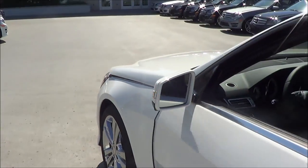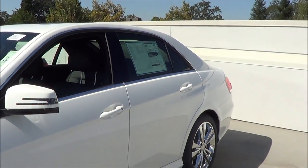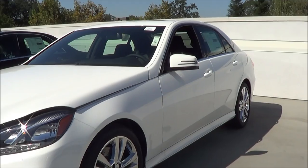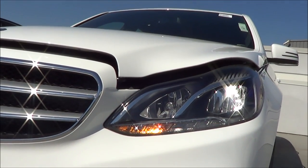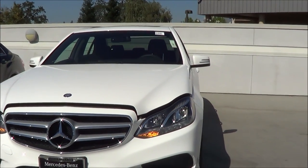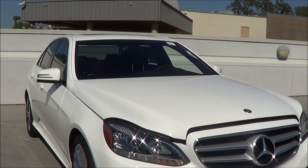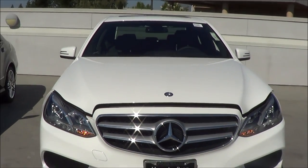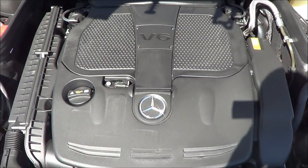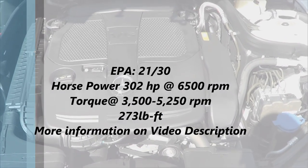Let's go ahead and pop the hood and check out the engine bay. You have heated exterior mirrors with LED turn signal indicators integrated onto the mirrors. It's a pretty silent motor, I have to say. This one has the 3.5-liter V6 direct injection under the hood. A hybrid is also available on the E-Class.